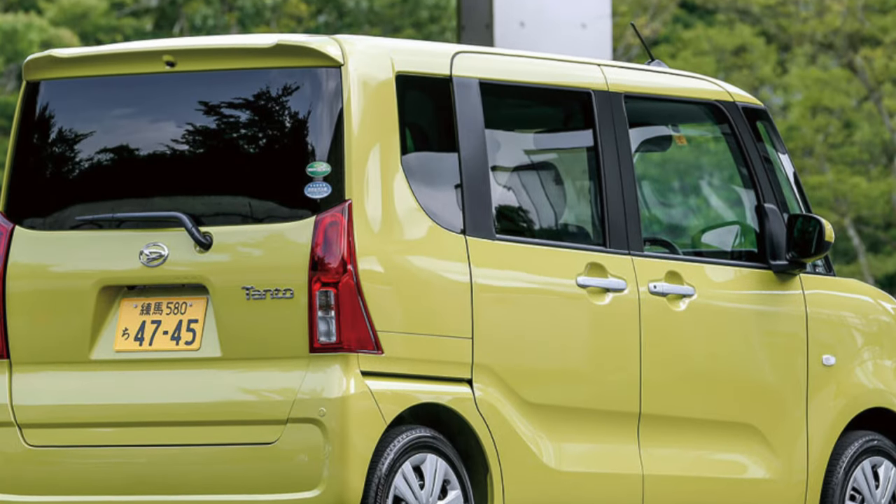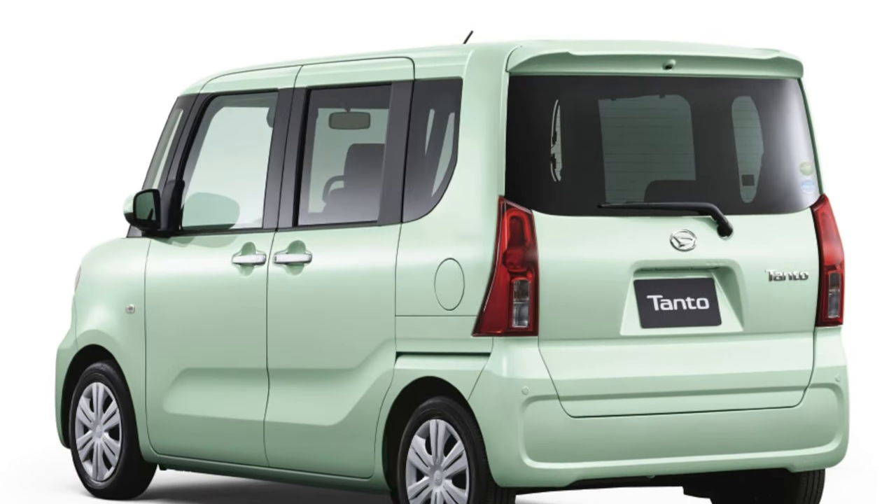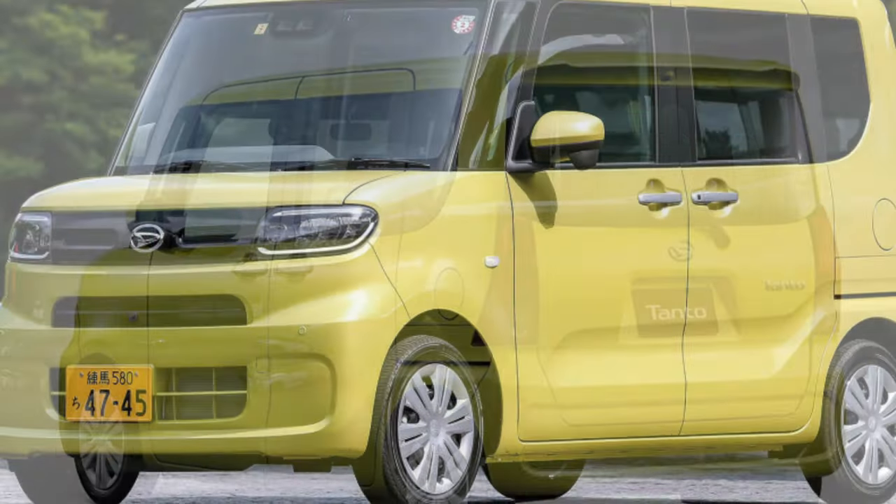However, some owners may be dissatisfied with the leisurely dynamics characteristic of cars in this class. The units and design features were preserved in the fourth generation.